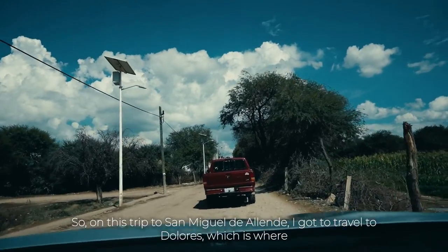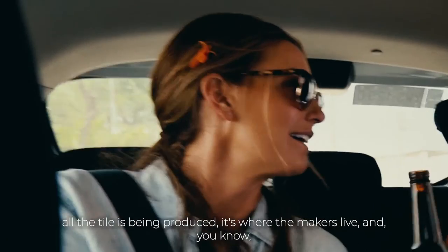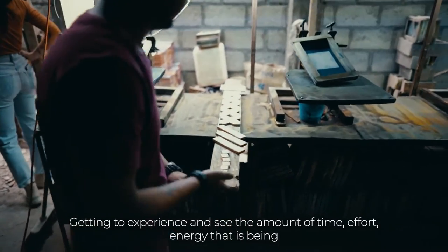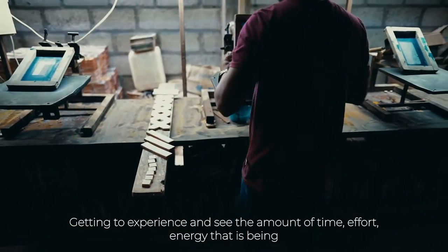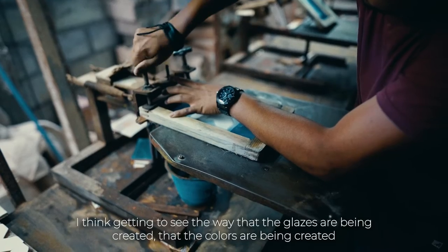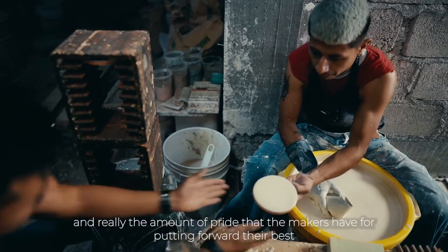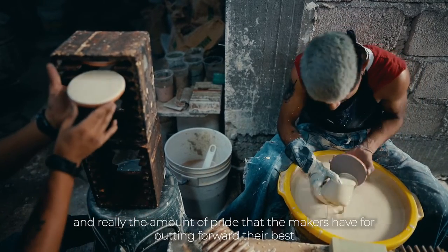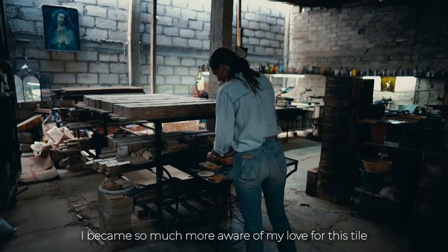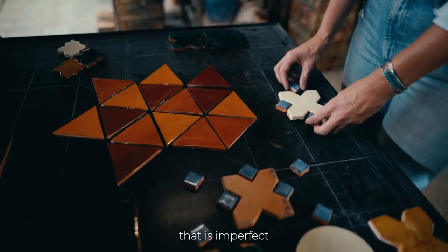On this trip to San Miguel de Allende, I got to travel to Dolores, which is where all the tile is being produced and where the makers live. Getting to experience and see the amount of time, effort, and energy being poured into each tile is kind of mind-blowing. Seeing how the glazes and colors are being created, and really the amount of pride the makers have for putting forward their best — I became so much more aware of my love for this tile that is imperfect. That is what makes this tile special; it has character, it has weight, and it's what sets it apart.